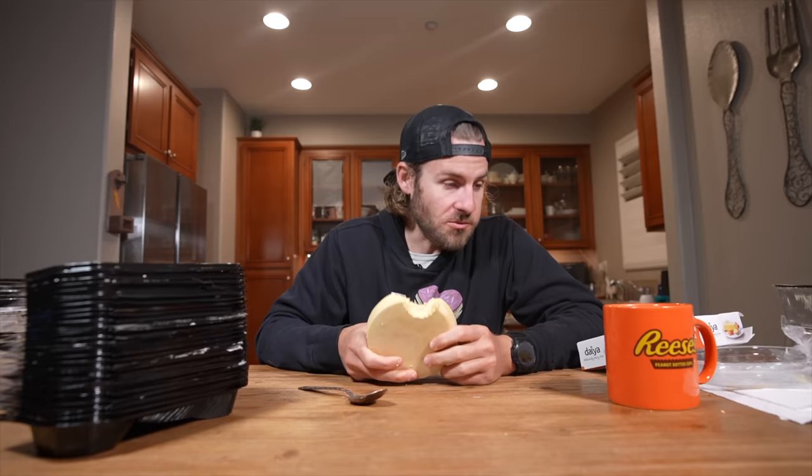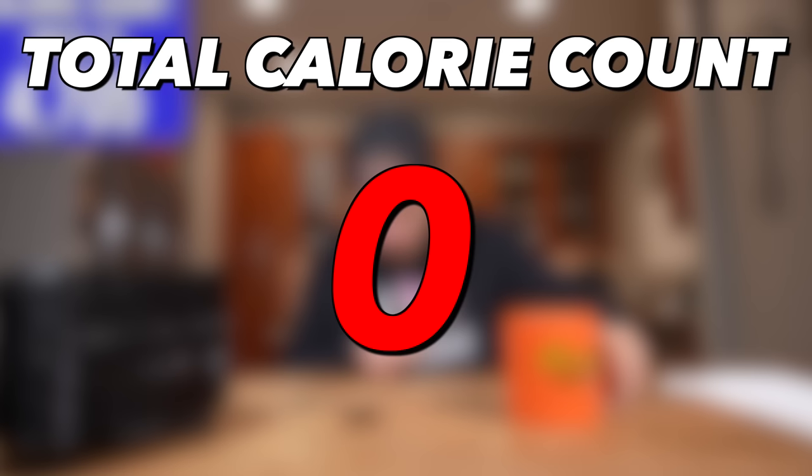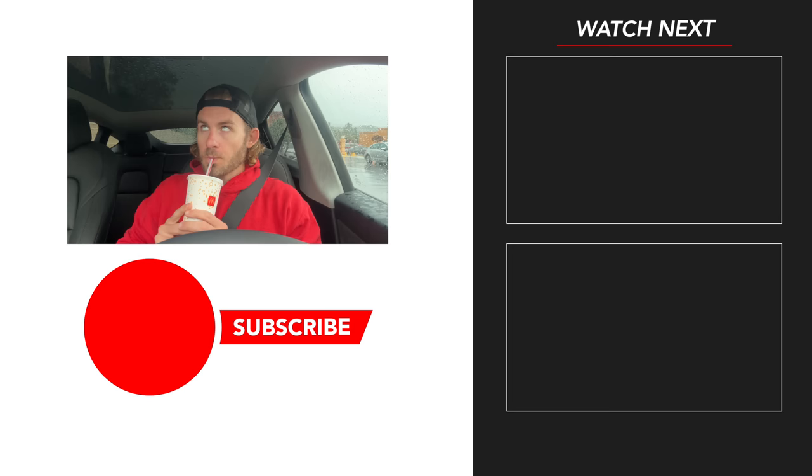Even though I felt like the world's biggest idiot for how much cheesecake I had consumed, I spent the next few minutes eating this cheesecake. Just like that, the challenge was officially complete. The total calorie count was 41,615. After nine years of food challenges, this was one of my most difficult — almost as difficult as my last "as many calories as possible" challenge. Subscribe for more food challenges, and I'll see you all in the next one.